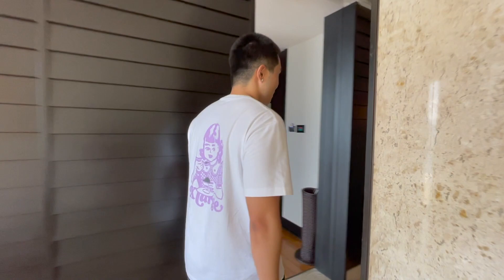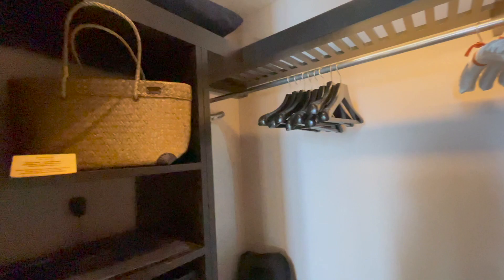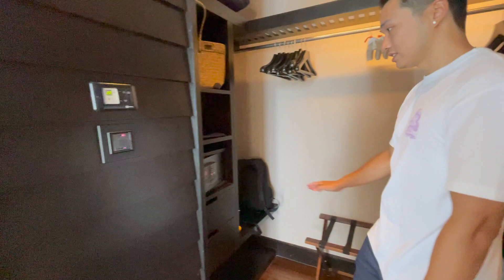And if you follow me over here, this is the walk-in closet. There's a beach bag for you to use when you go to the beach — you can carry stuff in it. Stuff to hang up, we have some of our luggage right there. And yeah, safety deposit box.